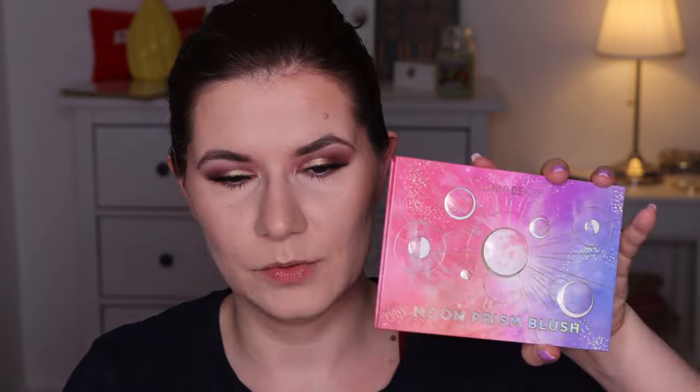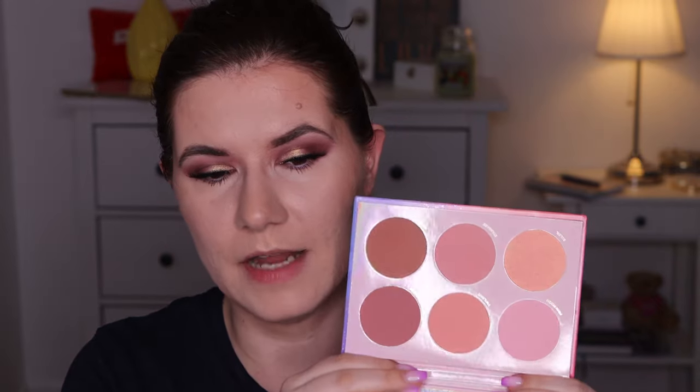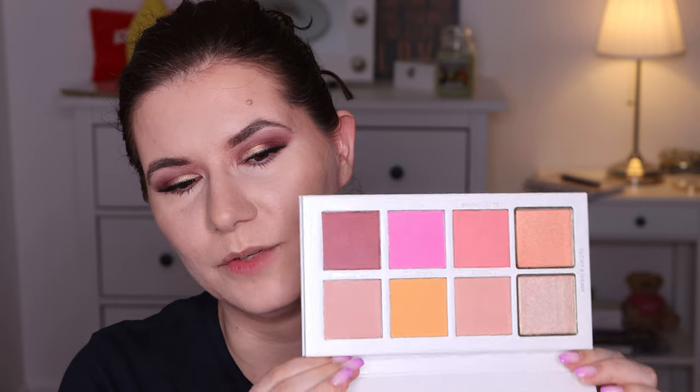I wanted this palette since I saw it first time it launched, but it always was out of stock and I couldn't get my hands on it. When I saw on Instagram that it was back in stock, I immediately went and bought it. I've been using the Luna Beauty Moonprint palette for a couple of weeks and it's one of the best blush palettes out there. I just couldn't resist this new one.